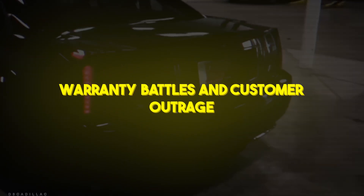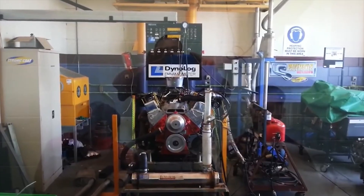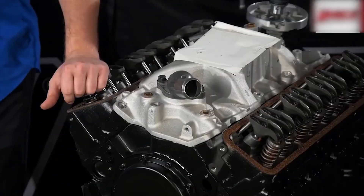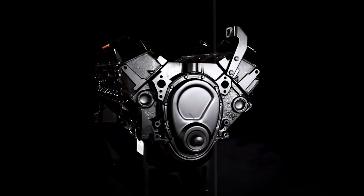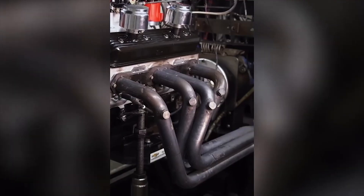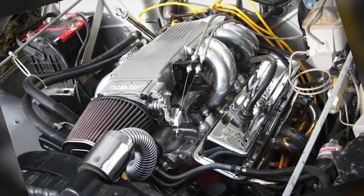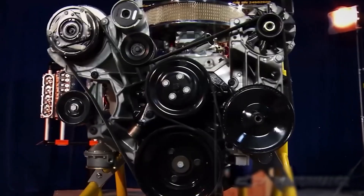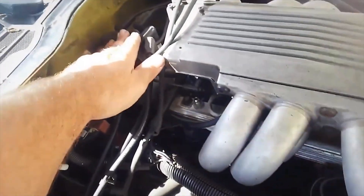Warranty battles and customer outrage. As repair bills skyrocketed, owner dissatisfaction boiled over into class action lawsuits and scathing consumer advocacy reports. GM extended warranties and offered goodwill repairs, but many buyers felt betrayed. The once glamorous Northstar cars became rolling liabilities — service departments stocked full of head gasket kits, dealership bays jammed with broken-down Cadillacs. Online forums lit up with horror stories: engines seized on the freeway, tow trucks called on family vacations, and trade-in values plummeting to pennies on the dollar. For Cadillac loyalists, the bitter truth set in — their dream engine was a ticking time bomb.